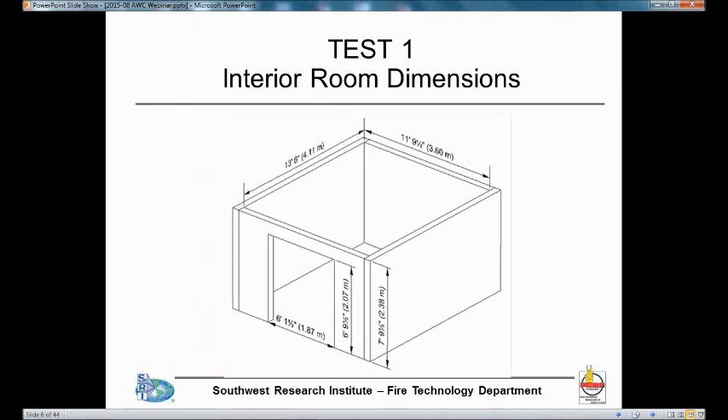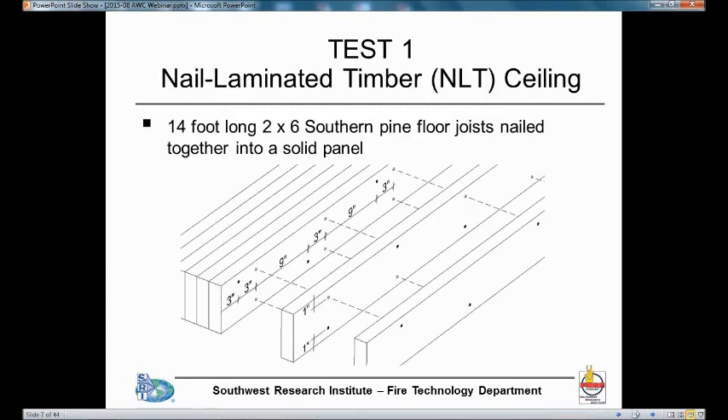You can see the dimensions here — these are interior dimensions after the gypsum board was installed. About 13 and a half feet in length, close to 12 feet in width, and 8 feet high. There was an open door in the front wall, a little over 6 feet wide and approximately 7 feet high.